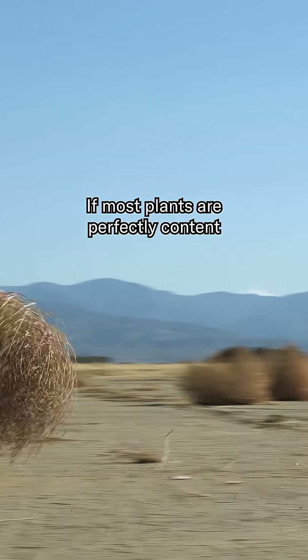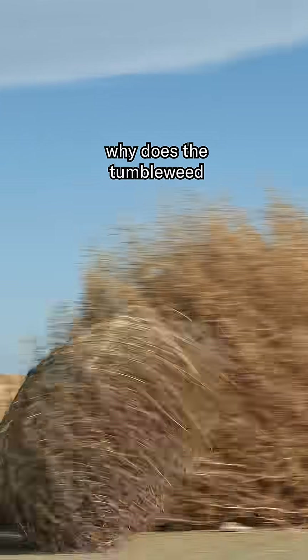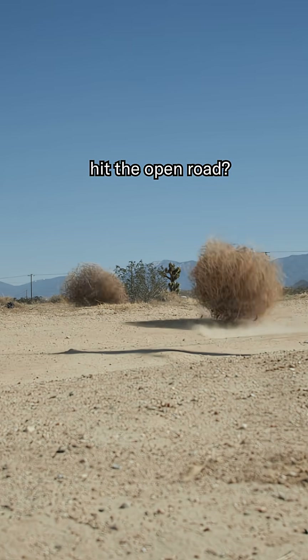If most plants are perfectly content to stay in one place, why does the tumbleweed hit the open road?